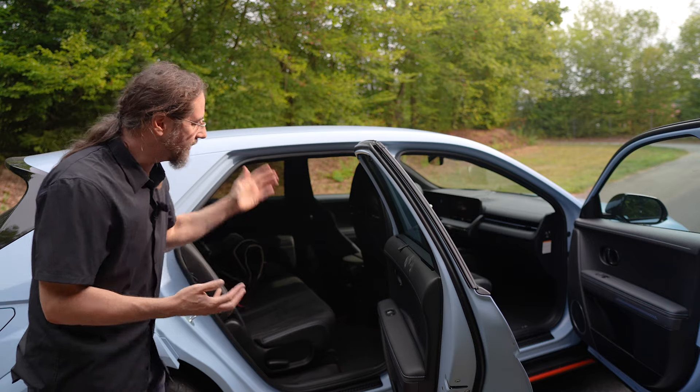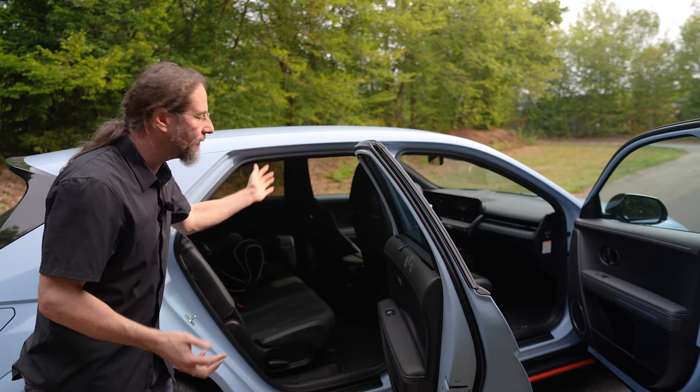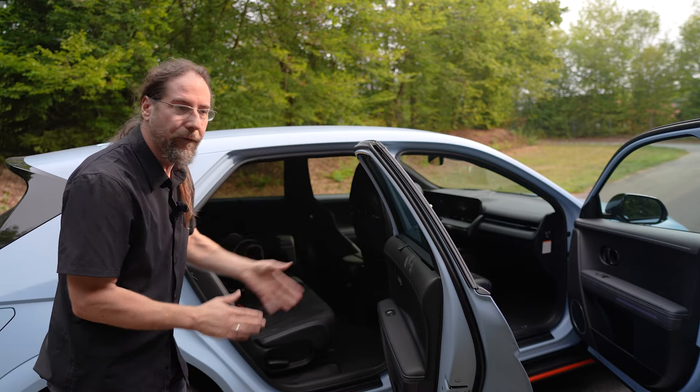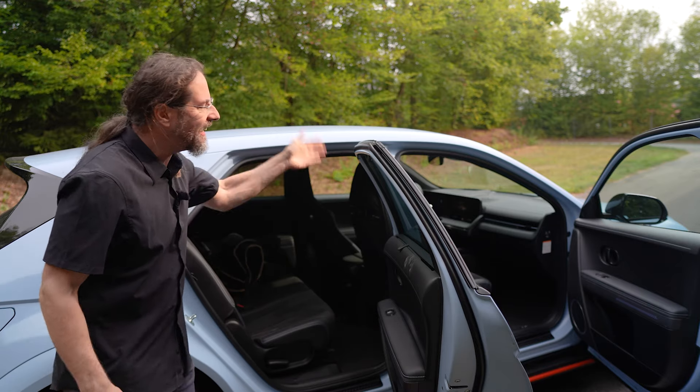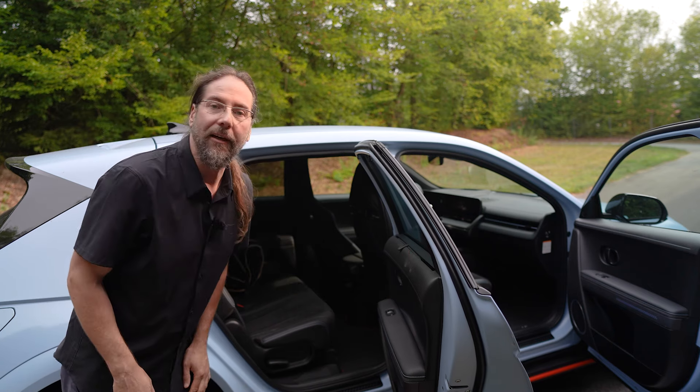The space inside the car. This is a powerful, amazingly sporty car, and still you have so much space in the back for rear passengers and in the front. The trunk got smaller and there's no frunk, but other than that, a lot of space. I love it.